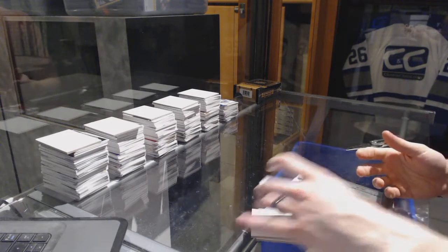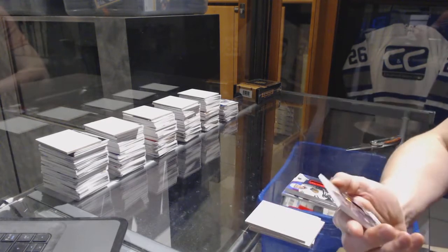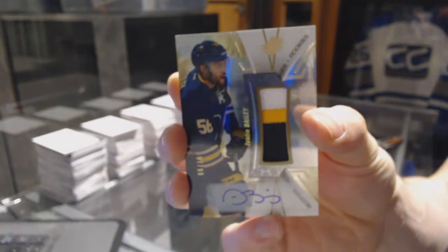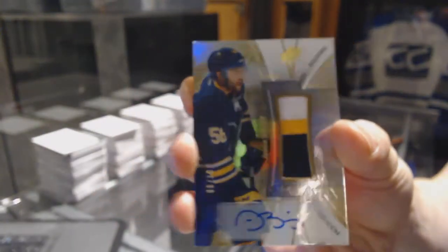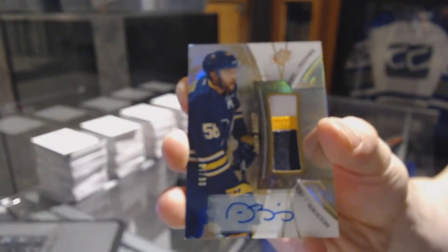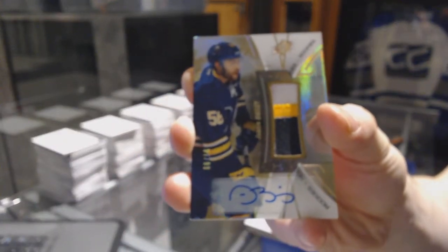We've got a rookie gold three-color patch and autograph, number 97-of-99, for the Buffalo Sabres, Justin Bailey.